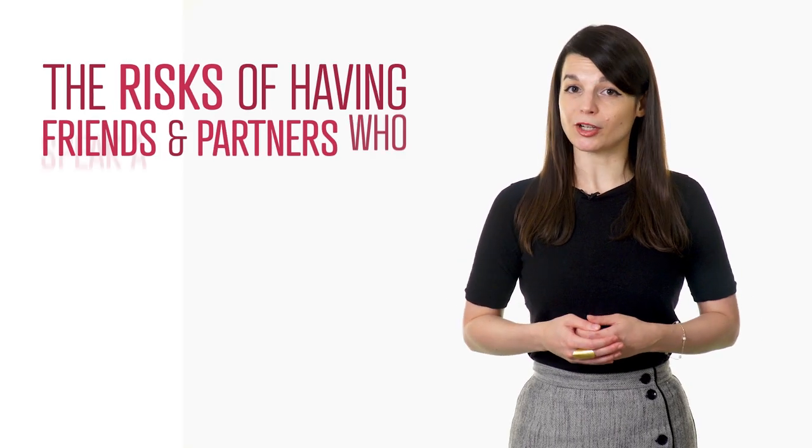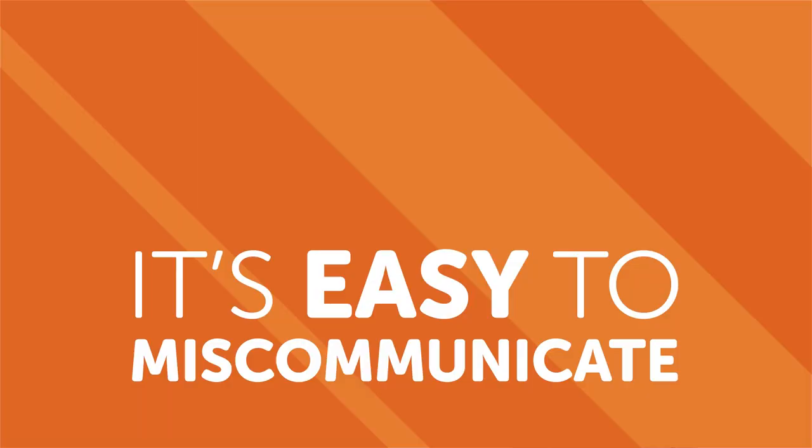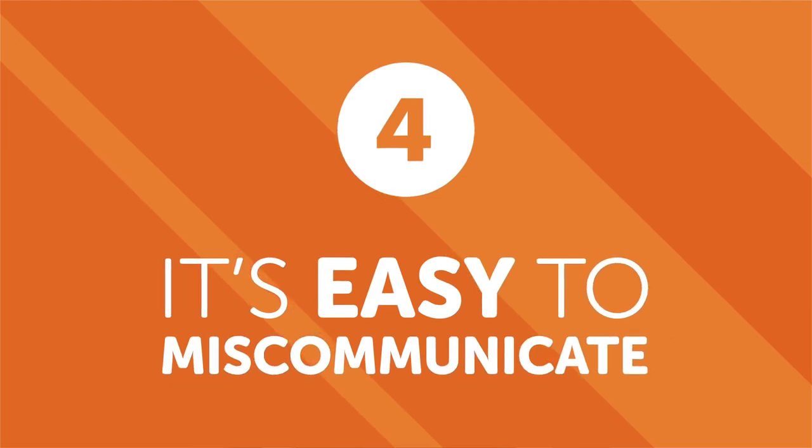The risks of having friends and partners who speak a foreign language. First, it's easy to miscommunicate. When it comes to relationships, humans can easily misunderstand each other. It can be hard when building relationships in your target language if your or your partner's lack of ability in each other's native tongue leads to miscommunications that would otherwise be avoidable. A simple mistranslation or mispronounced word can drastically change the meaning of a sentence. As long as you can afford each other some extra patience and the benefit of the doubt, you should be able to overcome this pitfall.